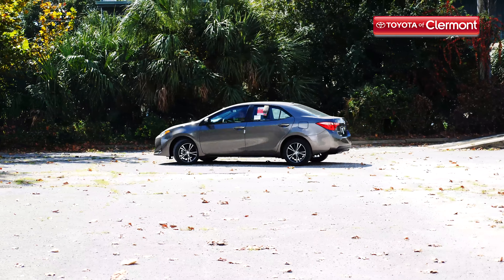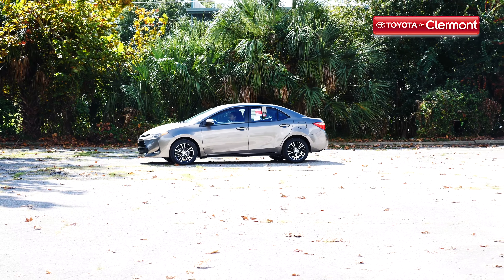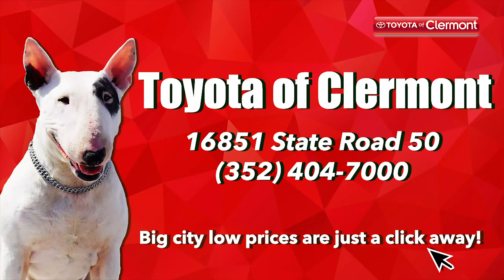Does the 2019 Corolla sound like a fit? Then it's time to really get behind the wheel. Come check out the 2019 Toyota Corolla at Toyota of Claremont today. We're open 7 days a week at 16851 State Road 50, just off the Florida Turnpike.